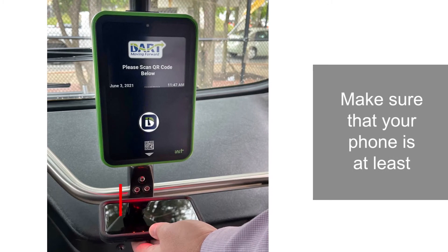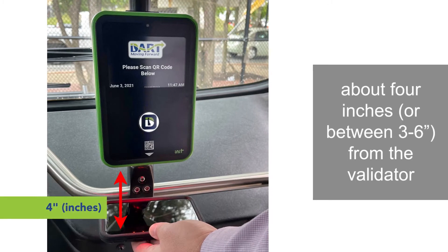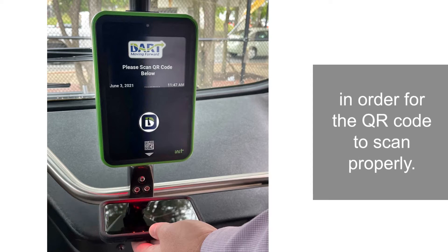Make sure that your phone is at least about 4 inches, or between 3 to 6 inches, from the validator, in order for the QR code to scan properly.